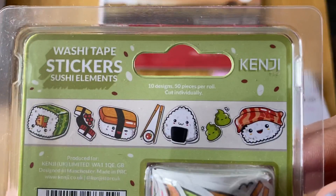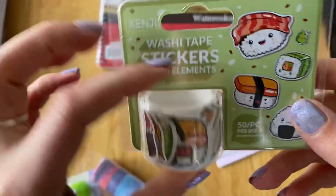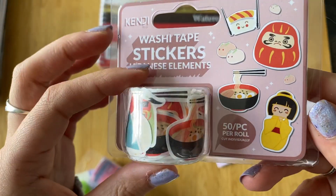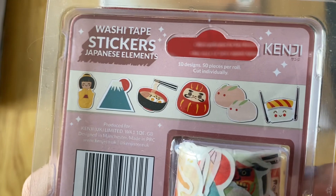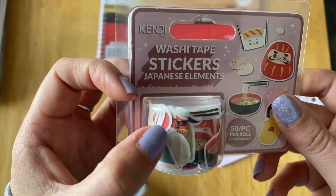I've got the sushi ones - I don't even like sushi but my boyfriend's obsessed with sushi. These are two pounds each. Then I've got this one as well, which is called Japanese elements. They're cute, I love those. You get 50 on each roll and they just sort of peel off. I thought that was a bit different.